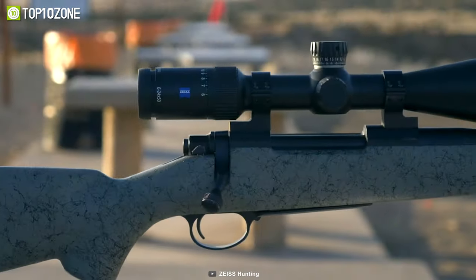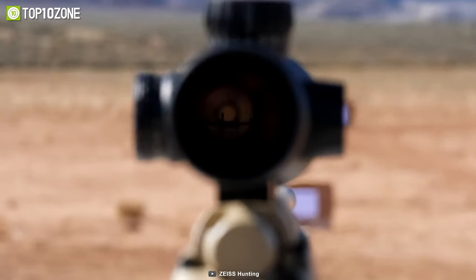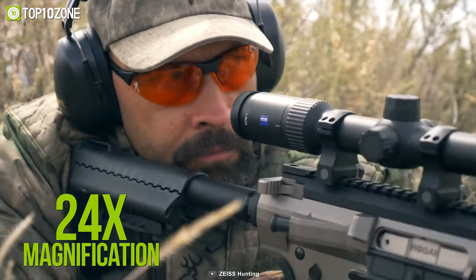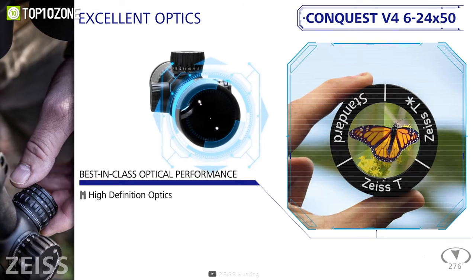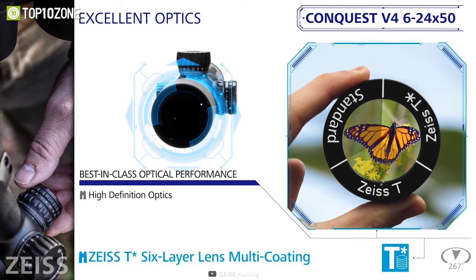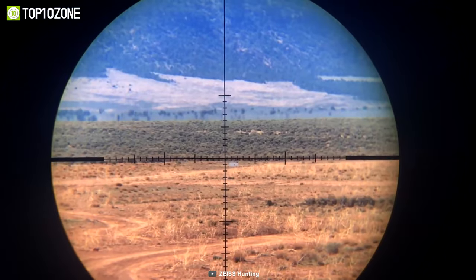Take clean and precise shots with the Zeiss Conquest V4, a tough and reliable rifle scope that is a certain improvement to any shooter's weapon. The 24x magnification and parallax compensation make it perfect for precision shots at long distances. Thanks to LotuTec and Zeiss T-Star coating on the lenses, you will be able to get a clear and unhindered view in all weather conditions.